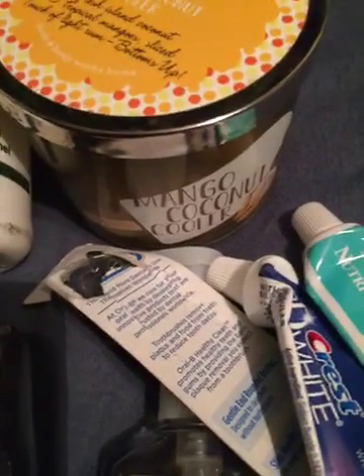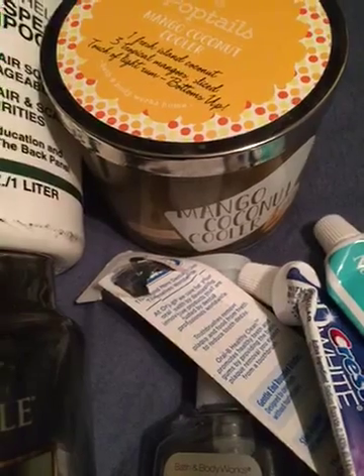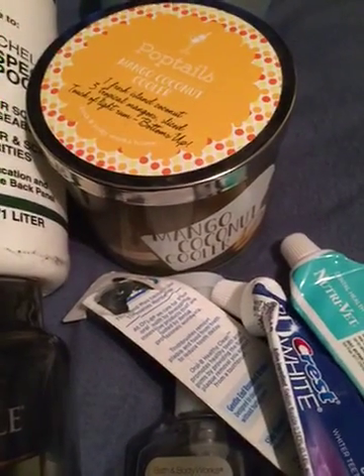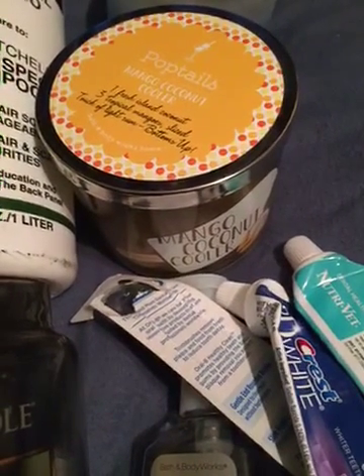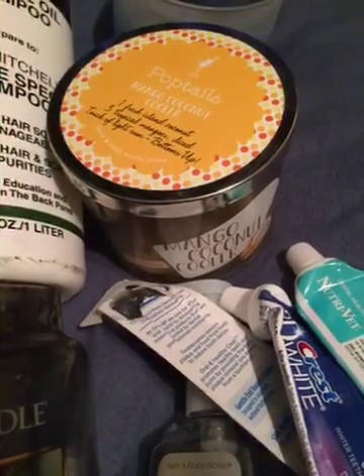The last candle I have is the Mango Coconut Cooler 3-Wick Candle from Bath & Body Works. I wouldn't repurchase this just because I don't like the smell of mango — I thought more coconut would come out while I was burning it, but that wasn't the case. If you do like mango, I would suggest this candle, but I just wouldn't purchase it again.